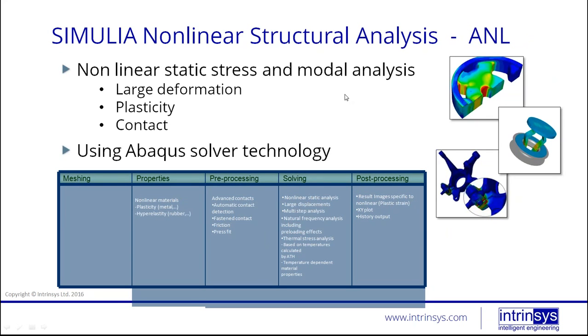The nonlinear structural analysis add-on allows you to add nonlinear materials such as hyperelastic materials, or any material where you want to include plasticity — all entered in a tabular format. Pre-processing includes advanced contacts with automatic contact detection, so you can just say 'find me all my interactions' and it will find them. It supports fastened contacts and takes into account friction and press fits. Solving enables nonlinear static multi-step analysis, large displacements, natural frequencies, and thermal analysis. Post-processing adds XY plot history outputs and plastic strain.